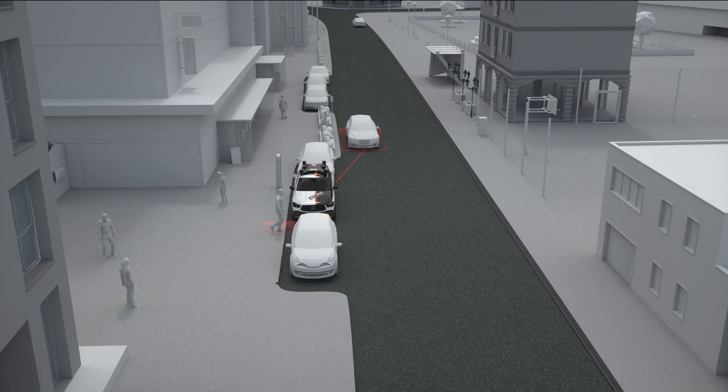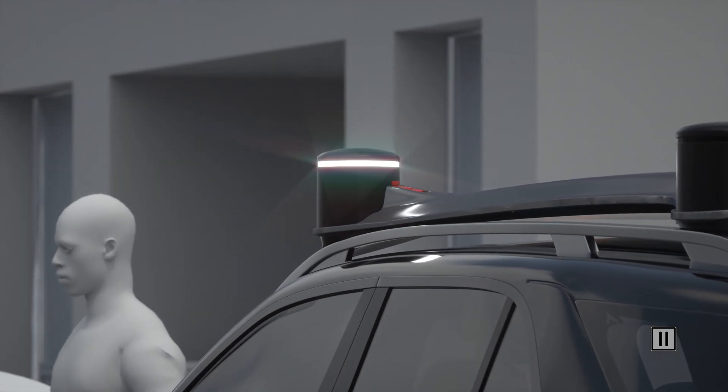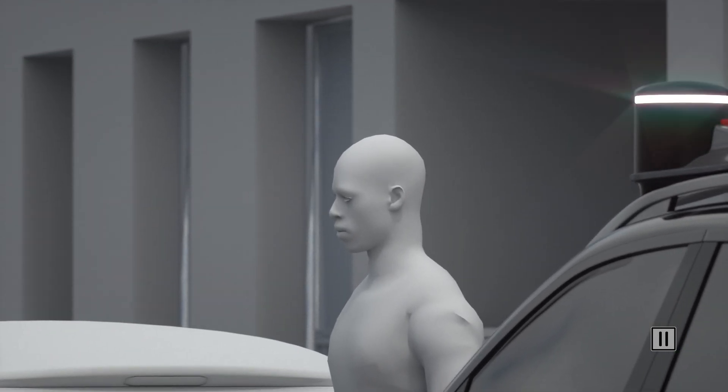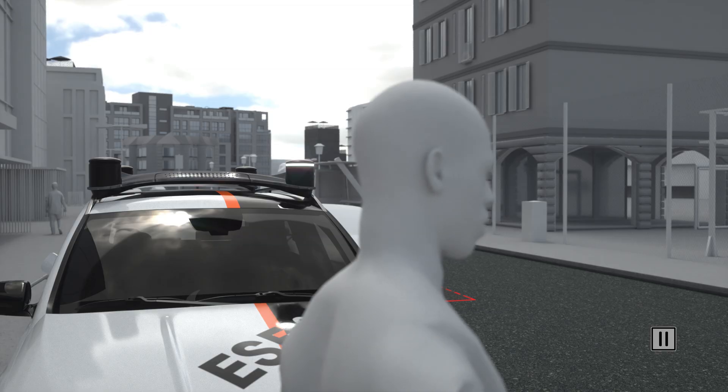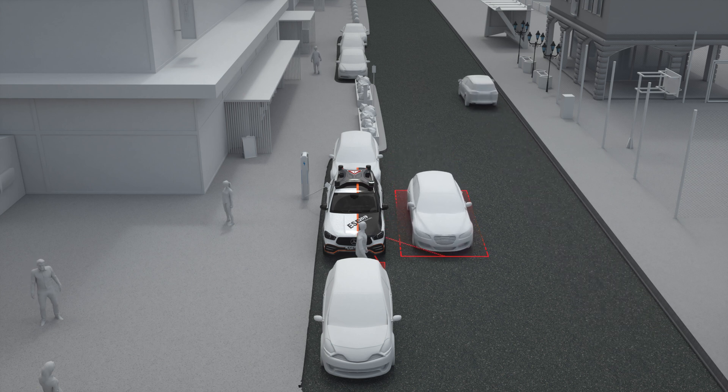For example, if a pedestrian enters the gap between the ESF 2019 and other parked vehicles, the pulsating white light on the roof unit directs the attention of passing vehicles to the pedestrian. At the same time, it also reminds the pedestrian to pay attention to traffic and avoid a potentially dangerous situation.